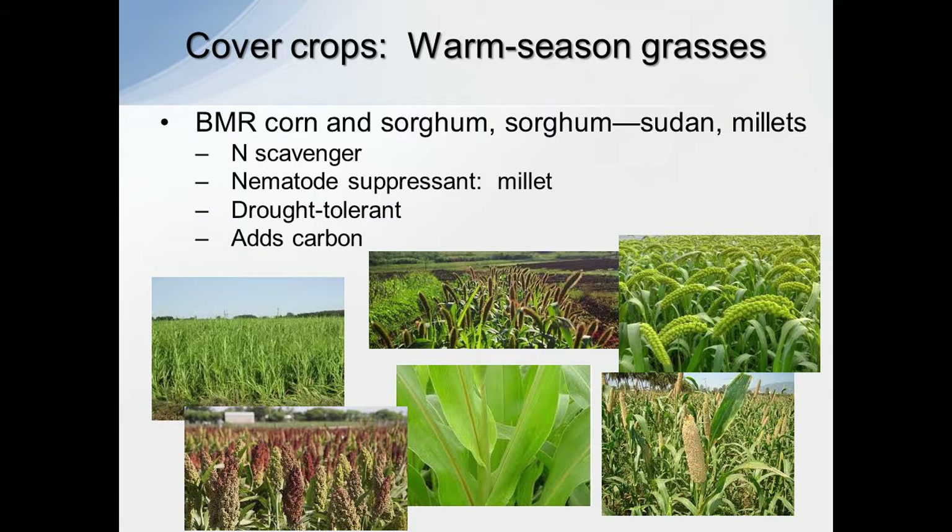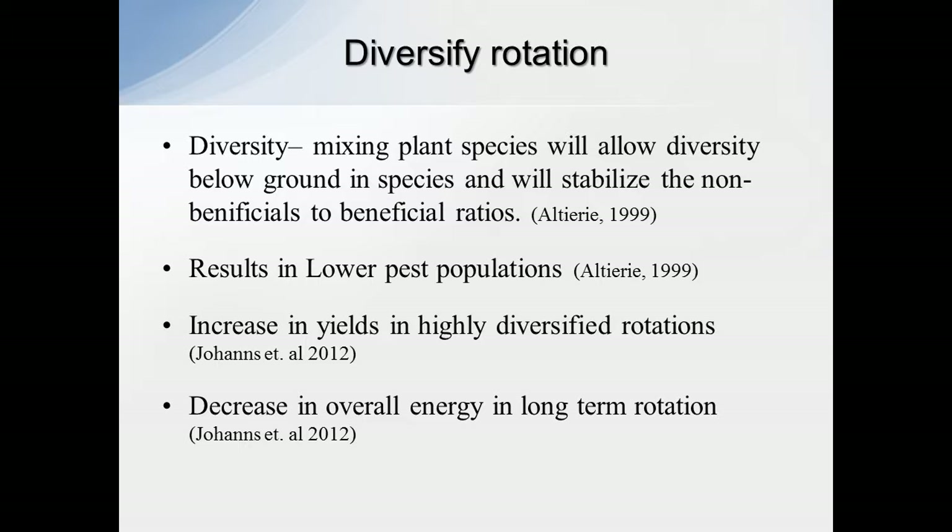Warm season grasses — we've got forage sorghum and a lot of the millets: German millet, foxtail millet, pearl millet, the brown midrib corn. Another big component they provide is forage. So when we're looking at diversifying your rotation, one thing we look at is planting different species to allow that diversity — whether it's intercropping or just adding another rotation into your current rotation — there are a lot of different things that these do over time.